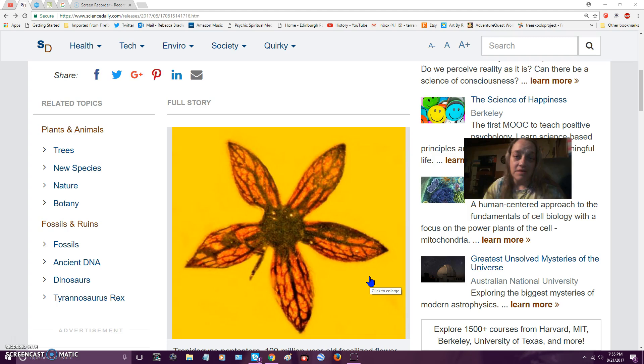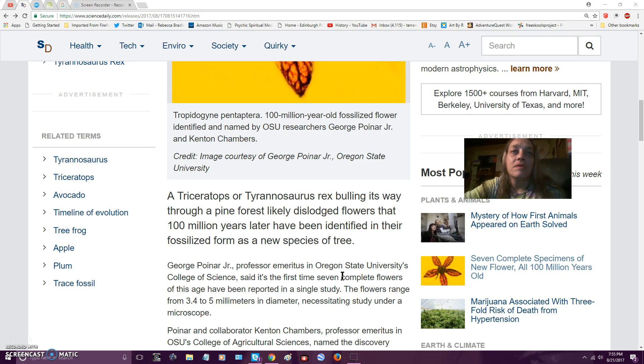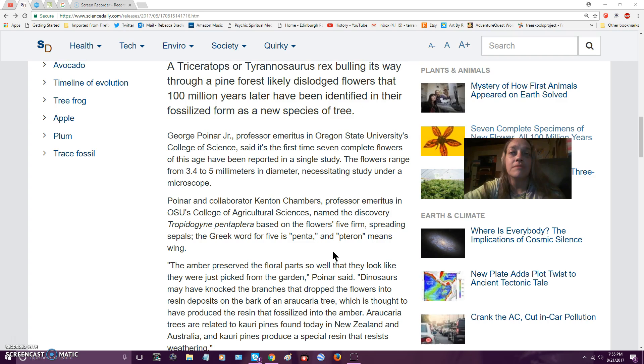I'll leave the link to my collection and the video of my art below. It's a new species of tree that they discovered from 100 million years ago. The flowers are only 3.5 to 5 millimeters in diameter, necessitating study under a microscope.